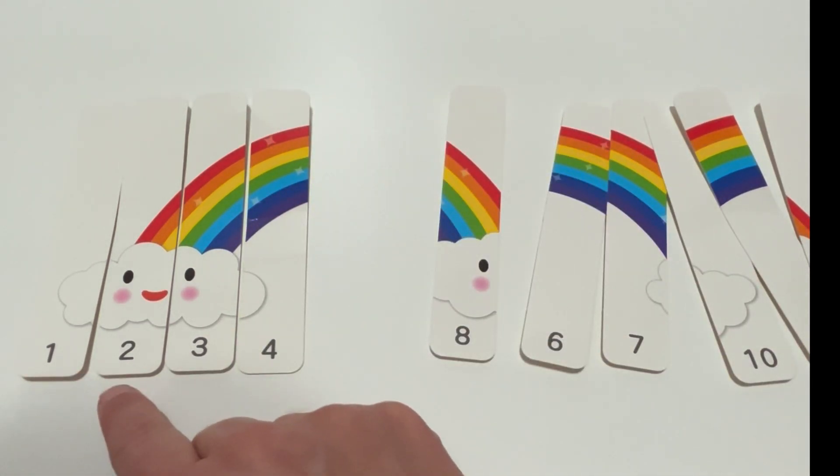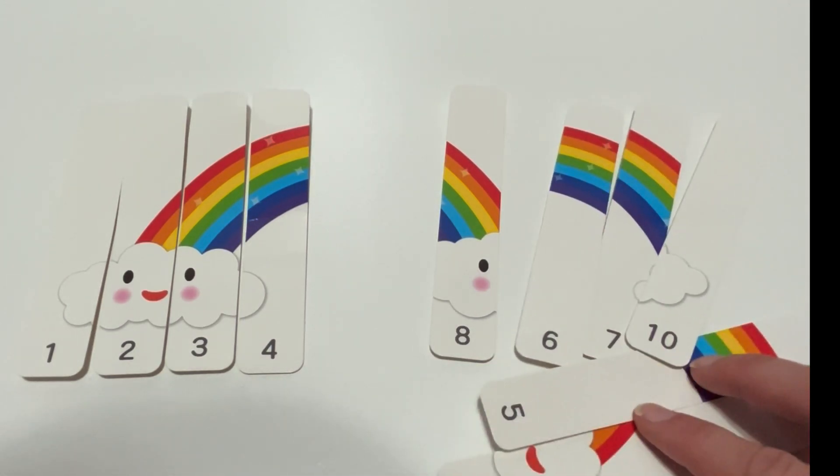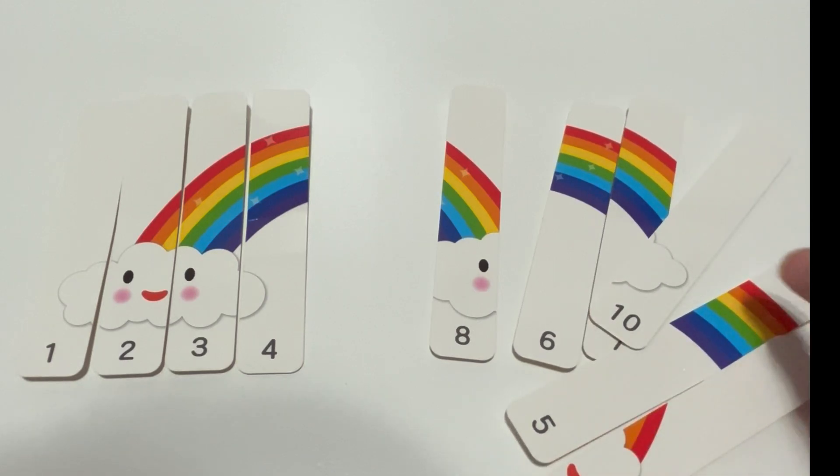We have one, two, three, four. What's next? Five.